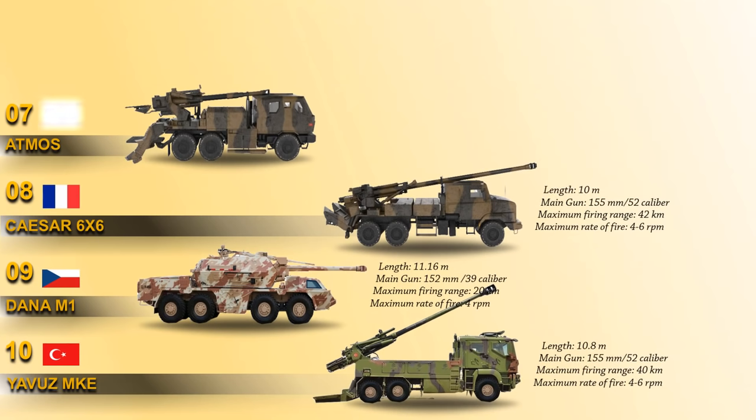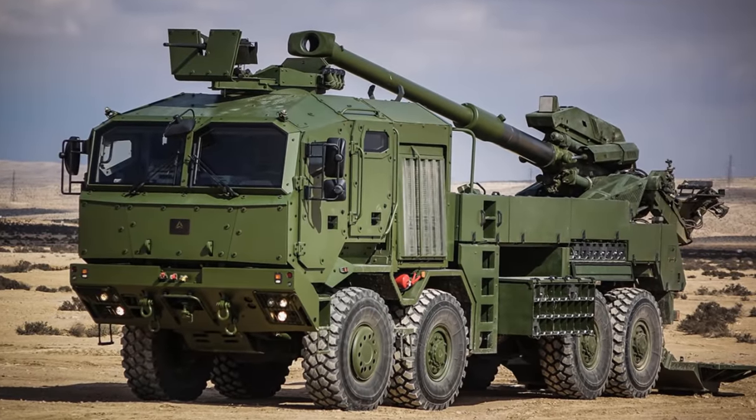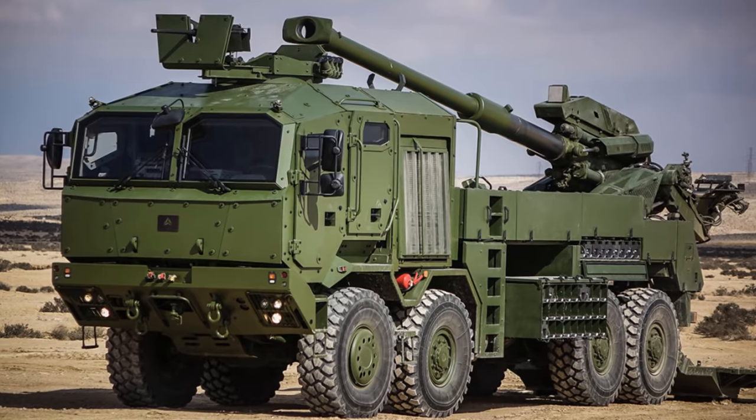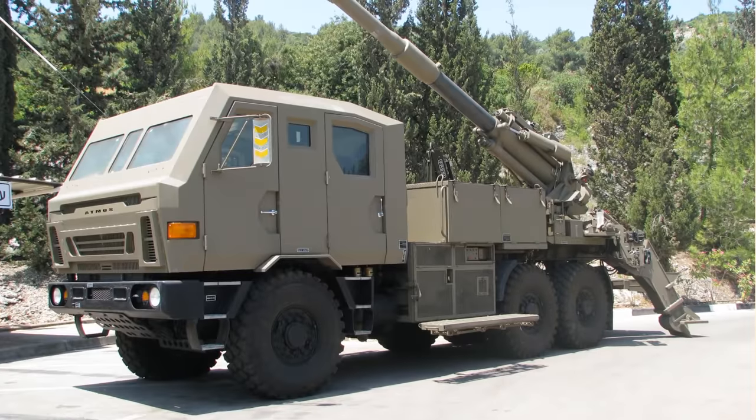Up next at number 7 is the Atmos 2000. This is a 155mm 52-caliber self-propelled gun system manufactured by Israeli military manufacturer Soltam Systems. It is compatible with all standard 155mm NATO ammunition. Maximum range of fire is 30 km with standard high-explosive projectile, 41 km with extended-range projectile, and 56 km with newly developed rocket-assisted projectile.